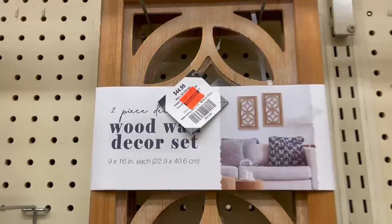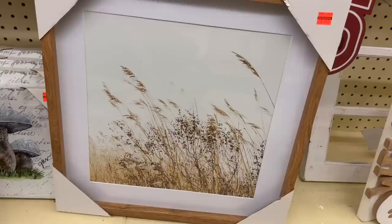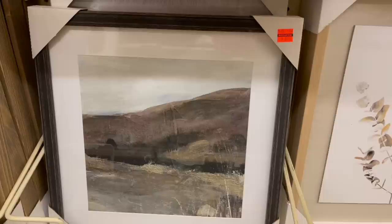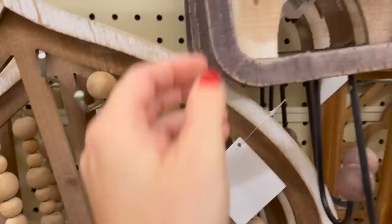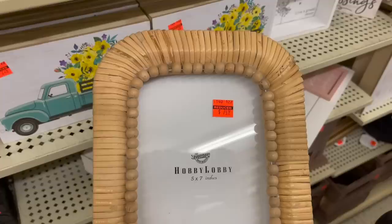I also loved these wooden architectural pieces — a set of two, originally $45, marked down to $11.24. They had some pretty boho-inspired pictures, this one on clearance for $7.49. I also loved this eucalyptus style — they had two different eucalyptus styles you could get to complement each other for $5. This one with the black frame was on clearance for $6.24 — such a great steal for neutral art. This piece was originally $40, marked down to $9.99. They also had individual hooks, originally $14.99.